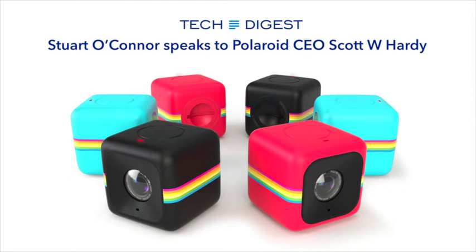The other cameras we sell would be like our Z2300 instant digital camera or our PIC300 instant camera where people are at a party or a wedding. They want to be able to take photographs in the moment and actually share them and print them. We see cameras continuing to segment based on situational usage models as opposed to one camera that solves all things.